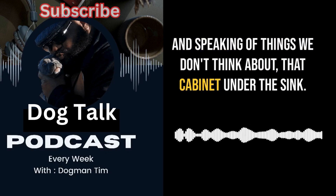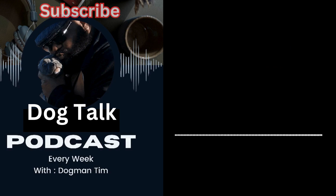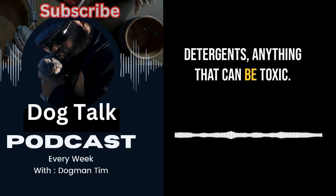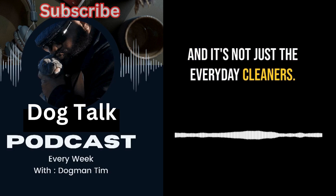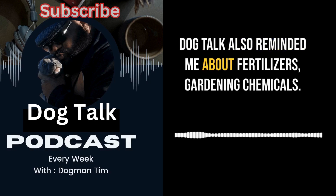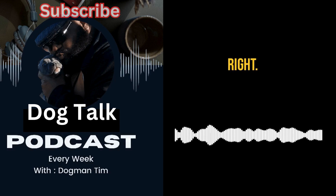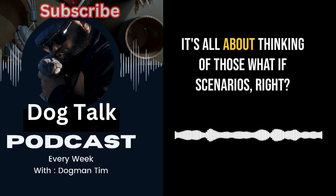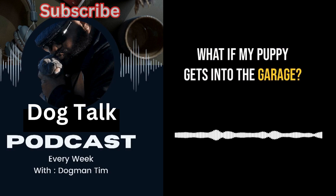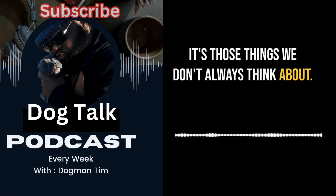Speaking of things we don't think about — that cabinet under the sink. Cleaning supplies, detergents, anything toxic: get some childproof locks. Dog Talk also reminded us about fertilizers and gardening chemicals we keep in the garage or shed, which a determined puppy will find a way into. It's all about thinking through those what-if scenarios.